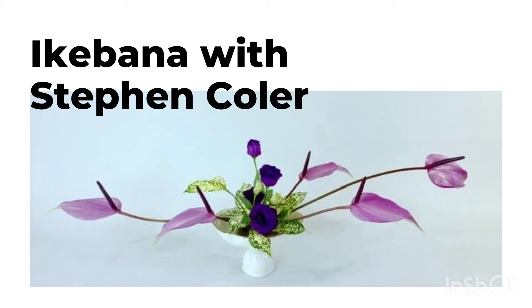Then Buddhism came into Japan from China many, many years ago. With that also came flower offerings that Buddhist monks would put on the altars in the temples, called kuge. And from there, different styles came from that kuge — called tatehana and rika.